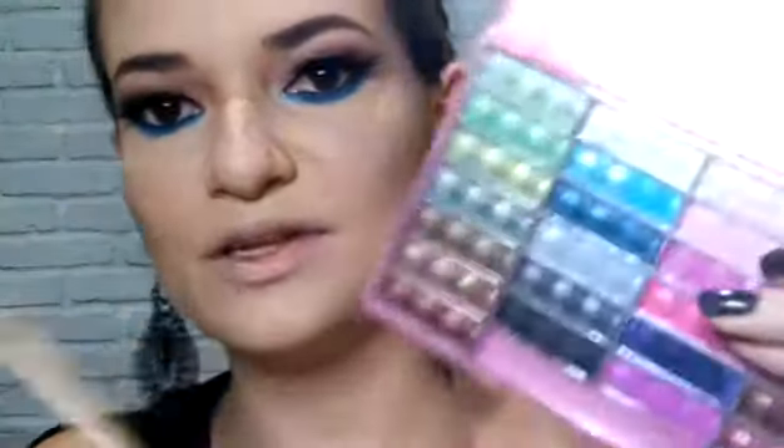Achei que ficou muito escuro, então no outro olho eu fiz diferente. Peguei uma paletinha tranquilinha, essa daqui da Tango, com sombras coloridas — esse azul bem clarinho aqui é um pouco metalizado — e passei um pouco em cima pra dar uma clareada. Aqui embaixo vocês podem colocar qualquer cor, mas aconselho uma cor clara que apareça, senão vai ficar só o lápis.